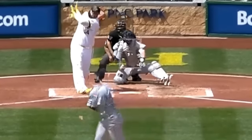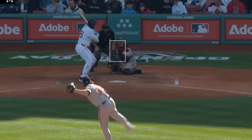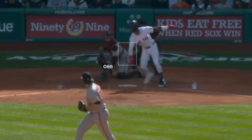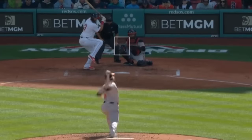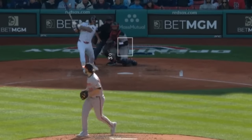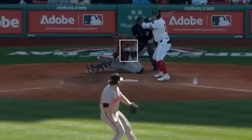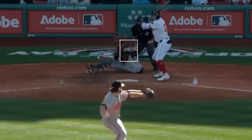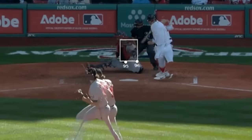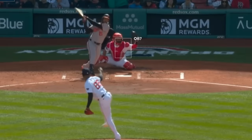Corbin Burnes had six strikeouts in seven innings, giving up one run on two hits. He had these sliders, but his cutters were the story of the game — outstanding yesterday, getting a little extra movement on them. Look at the movement on these cutters, especially this one at the bottom of the zone. Here's a cutter/two-seamer overlay — you can see how they start in the same tunnel and end up going in different directions.